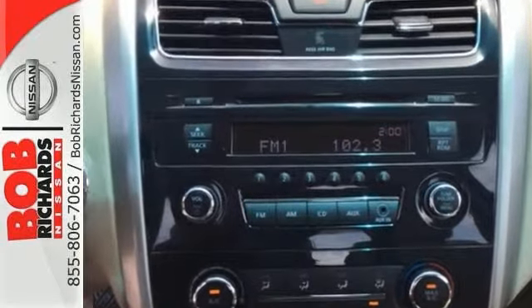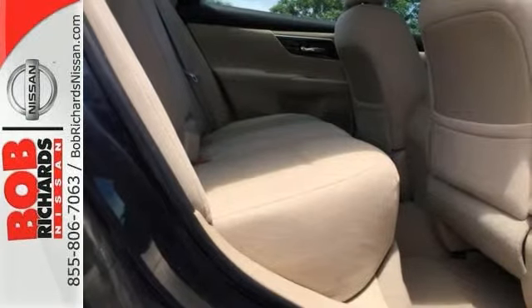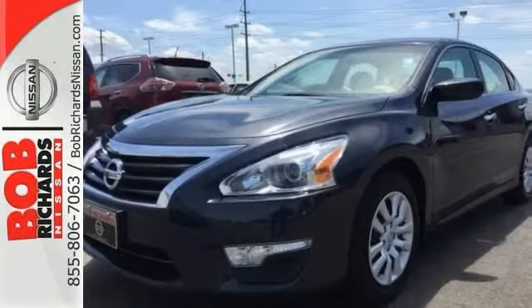This Altima comes equipped with Bluetooth, auxiliary audio input, multiple airbags, plus many other amenities that are sure to please.